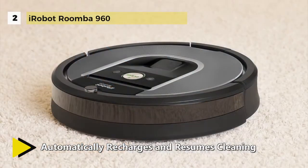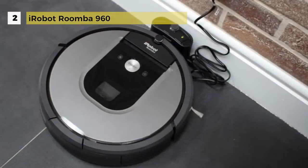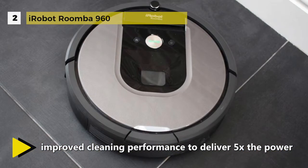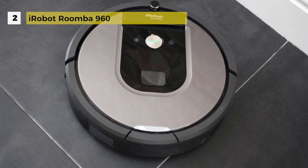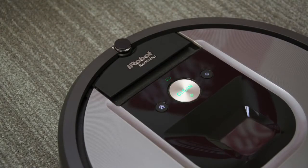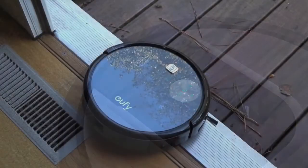You just need to press clean or schedule Roomba on the go with the iRobot Home app, which lets you clean, schedule, and customize cleaning preferences from your smartphone. It is also compatible with Amazon Alexa and the Google Assistant. This robot vacuum cleaner can run for up to 75 minutes, then automatically recharges and resumes cleaning to complete the entire job.